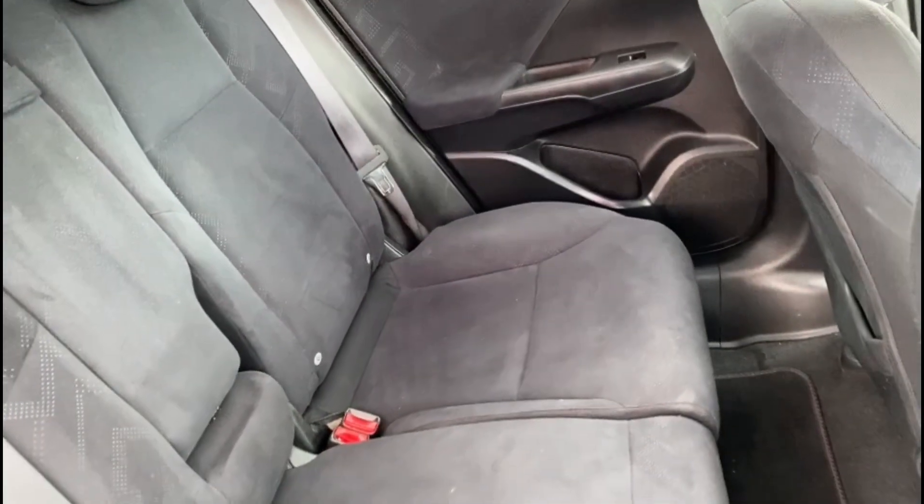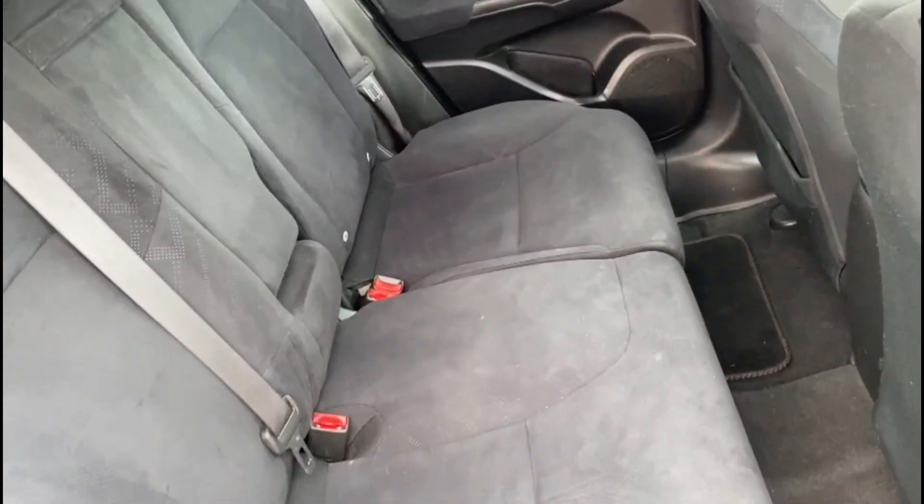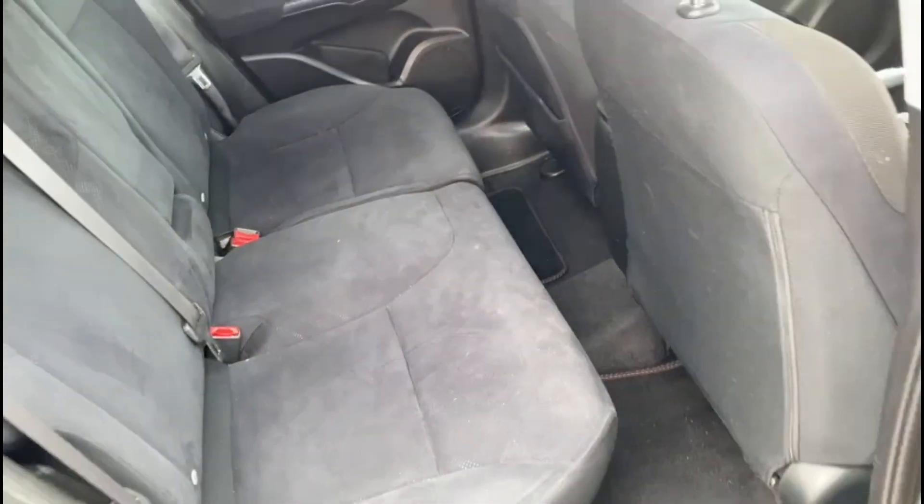In the back, again cloth interior with rear isofix anchor points, rear electric windows and rear privacy glass.